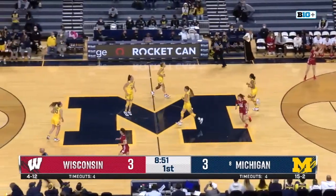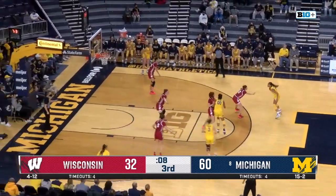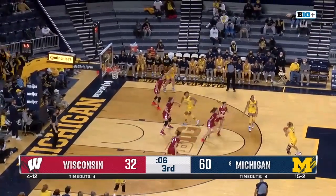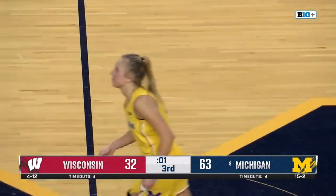Danielle Roush doing what she does best. And you think a lot of that may have to do with Coach Kim Barnes Rico changing things up on the defensive end to focus on post play. But Maddie Nolan fires from three — man, she is incredible at what she does.